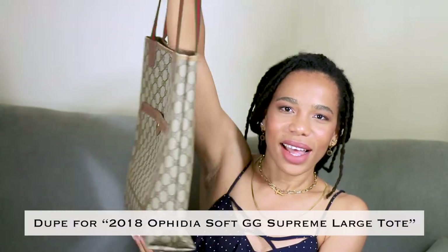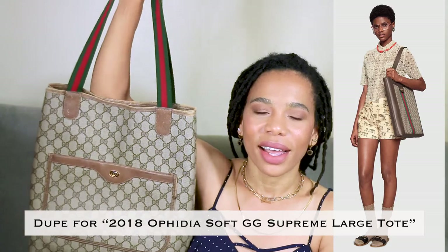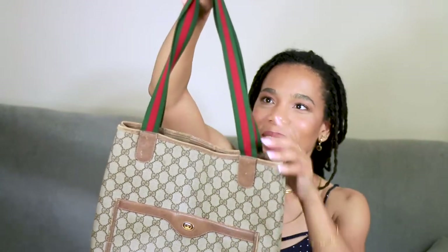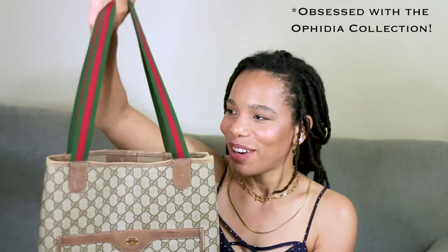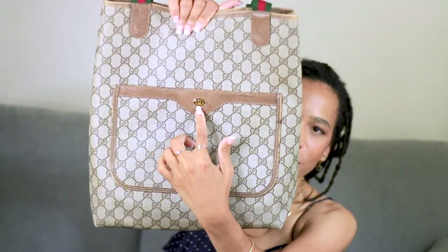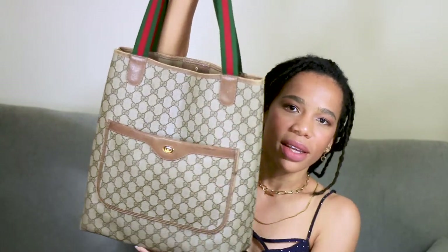The next bag I have is this Gucci tote. It holds a lot — I like throwing things in it. If I want to carry my umbrella, my diary, or my laptop, this is a really good bag to have for a full day out. It doesn't have the logo on the bag itself, but the handles again have the red and green stripe. It's one of the newer logos — still vintage. On the back there's a little pocket where I throw my phone or anything I need to reach quickly.